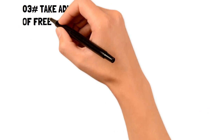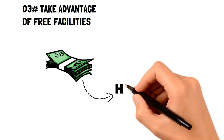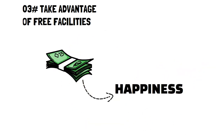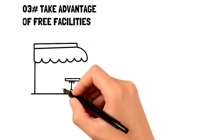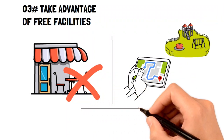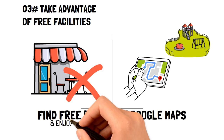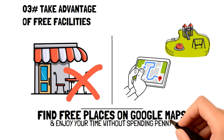Number three: take advantage of free facilities near you. Are you someone who feels they need to spend money to have a good time? There's a way around that. Instead of going to your favorite restaurant, you could search "free attractions near me" on Google to see what cool places exist around you. The best part is all these places are free and can provide you with just as much fun as a restaurant or bar.